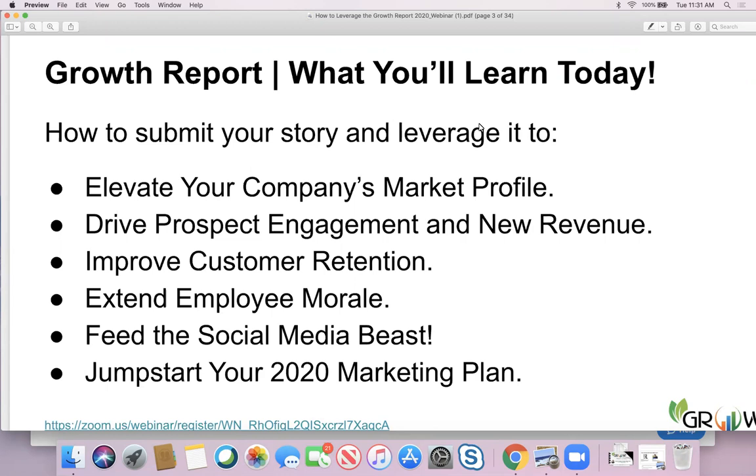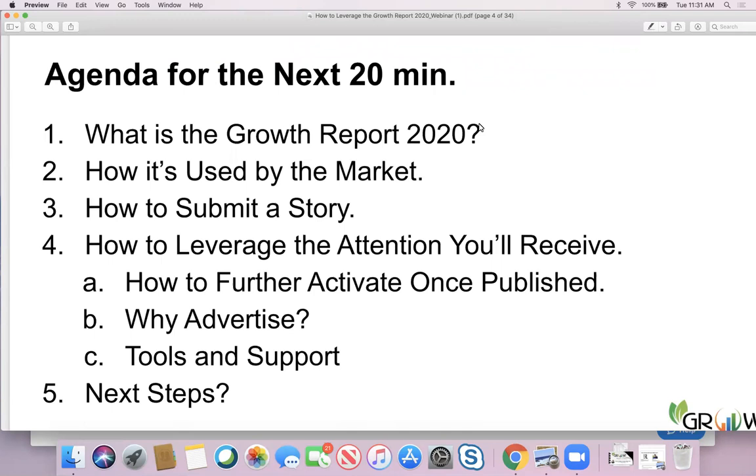Here's our agenda — we're going to keep it snappy today. For the next 20 minutes, we're going to focus on what is the Growth Report, how it's used by the markets, how to submit a story. And most importantly, once you get your story in the Growth Report, how to leverage the attention you will receive — how to activate the story once we publish it, and how to accentuate the Growth Report story with advertising.